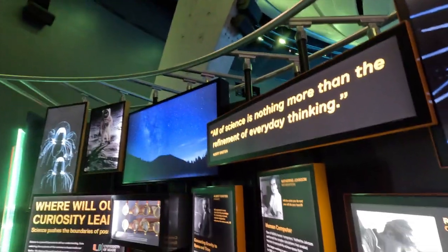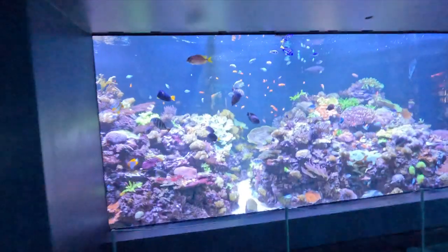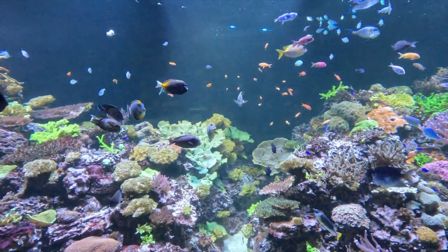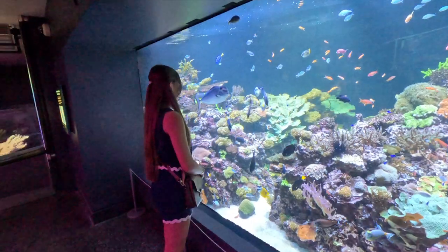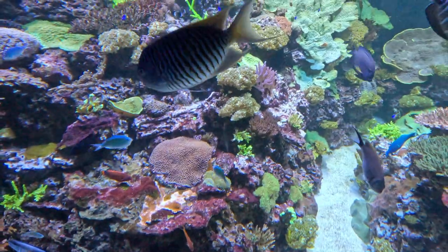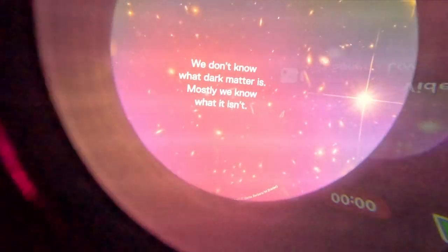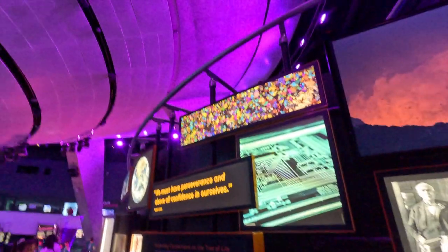Hey guys, it's Jenny C, welcome back to my channel. Today we are here at the Frost Science Museum, which is a general science museum located in Miami, Florida. It has a bunch of things like marine life, historical figures that brought a lot to science, some super cool things about space — some facts about dark matter — just a lot of historical artifacts, evidence, and all of that.